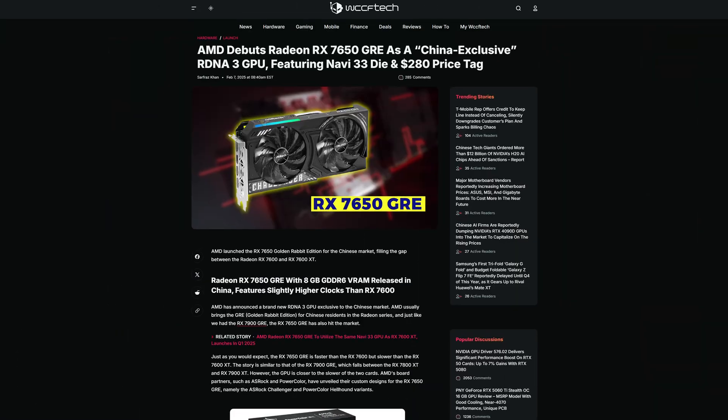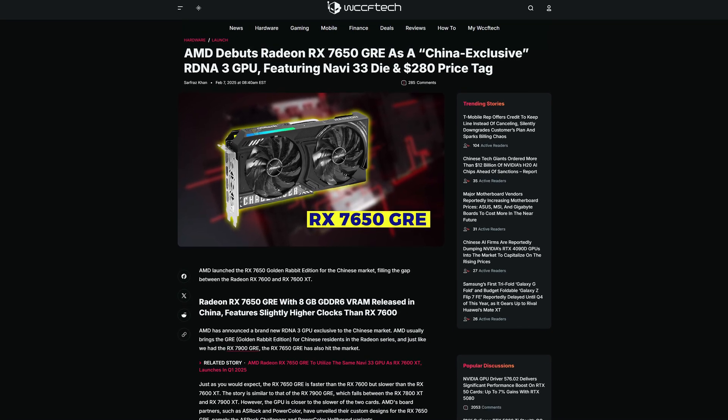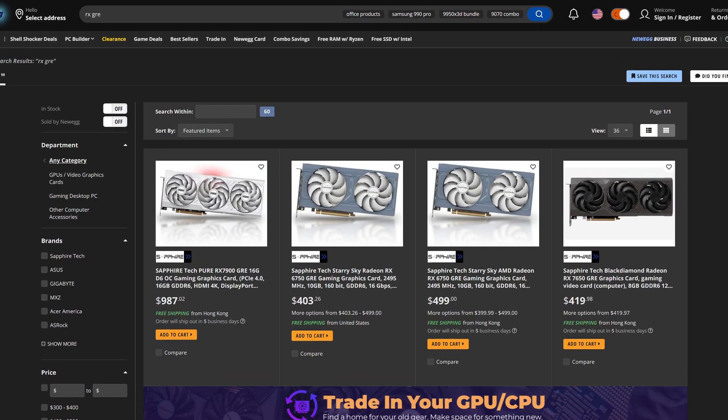Well in theory yes, however there's another element to that. These are intended for the Chinese market only and models were sold exclusively in China — at least in theory. And now you can very easily buy GRE cards here in the west as well, so that didn't last too long.